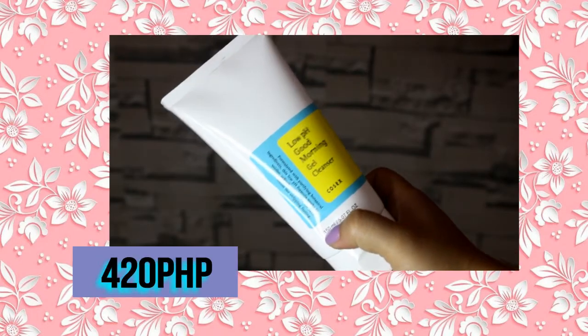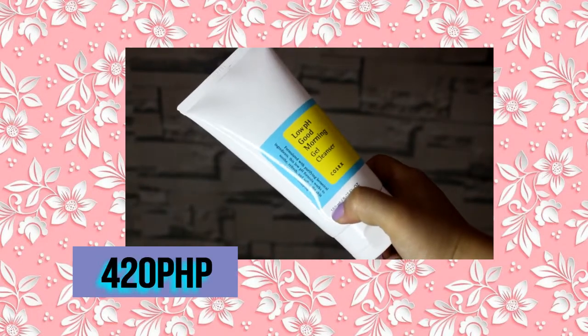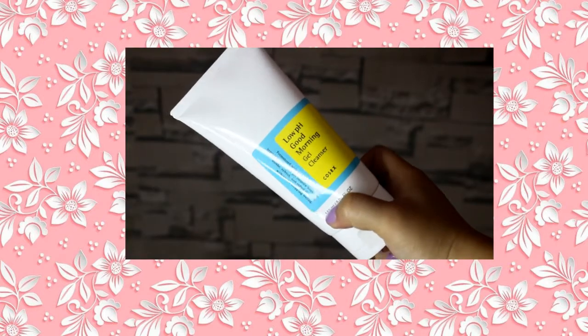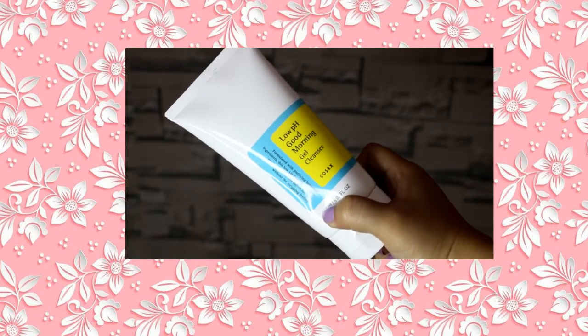To start, I use a hairband to fix my hair. First, I use this Low pH Good Morning Gel Cleanser from COSRX. The product claims that it maintains the skin's optimal pH level. I just bought it 2 days ago so I really don't know if it really works on my skin yet. But I can say about this product, it really has a strong scent, and as for the effect, I haven't noticed much yet. But if I do, I'll update you in my next videos.